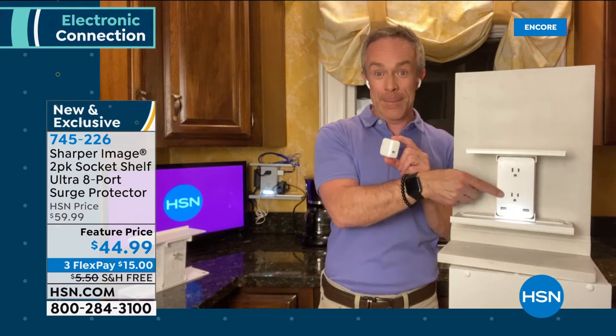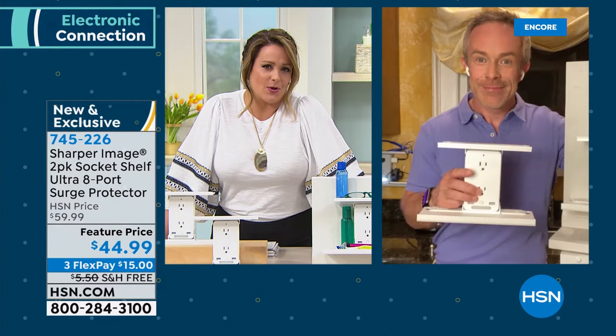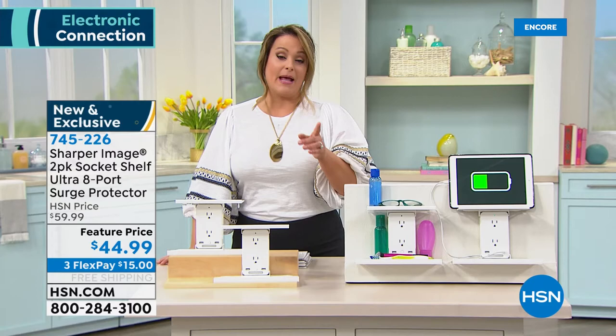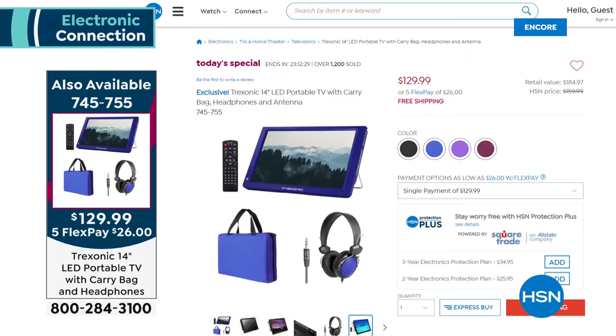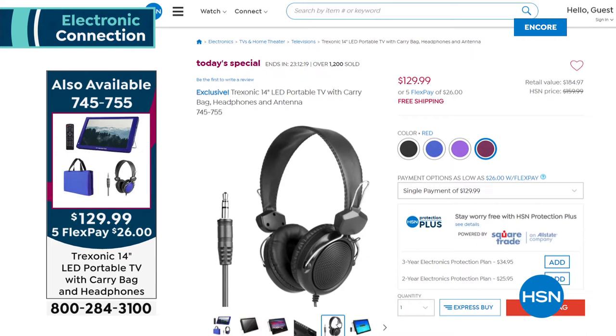Item number 745-226. Bill, you're coming up in the next hour with a great two-pack of Toshibas — another two-pack best value ever. Stick around everybody. Quick reminder of our Today's Special: it's a portable TV with a built-in antenna and HDMI ports to plug in your Roku, Fire Stick, or Apple TV. It goes wherever you go — any road trips, picnics, beach days. We're sending the carry case and over-ear headphones, all included today.